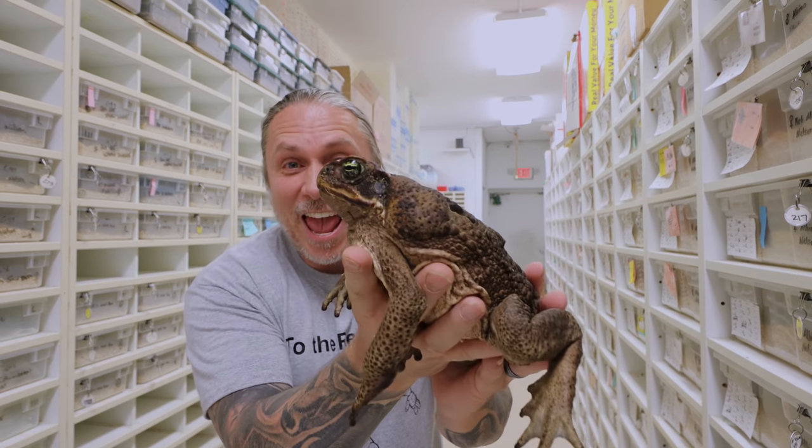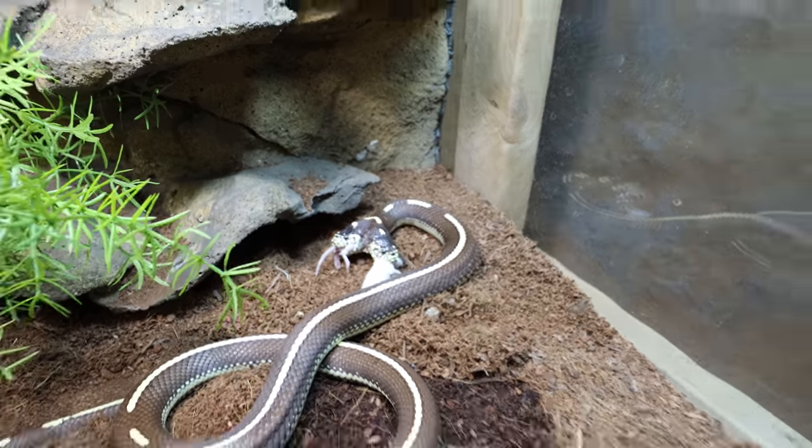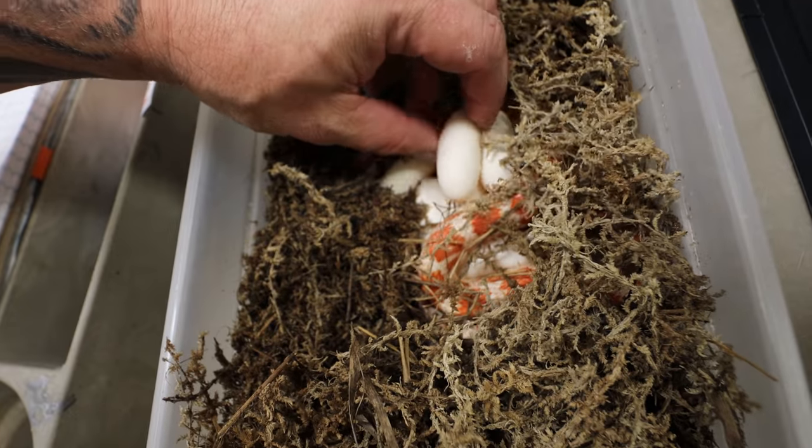Holy cow, take a look at that. It is so crazy to see this. It's just a little tiny female, but definitely some good eggs.